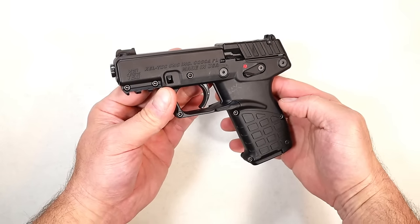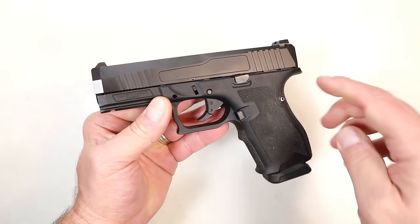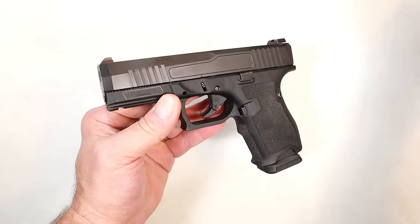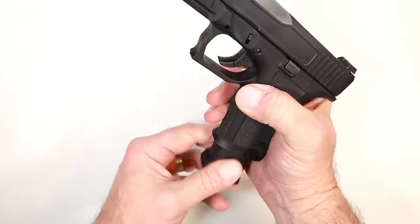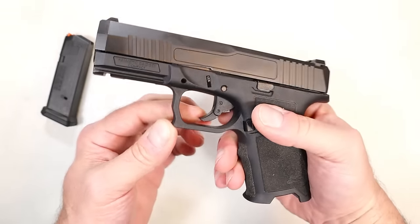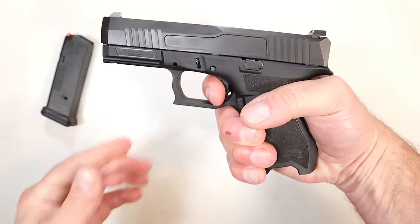Not much you could say about the PSA Dagger that hasn't already been said, but upon its launch this was selling for $300. They expanded the line and this one is currently selling for $250, and it takes Glock mags — this is a PMag 15-rounder. It has that hinged trigger, they call those carry cuts — the beveling in the slide.